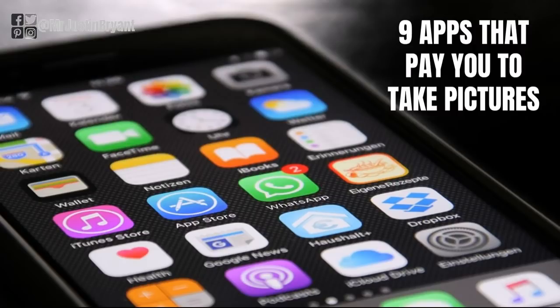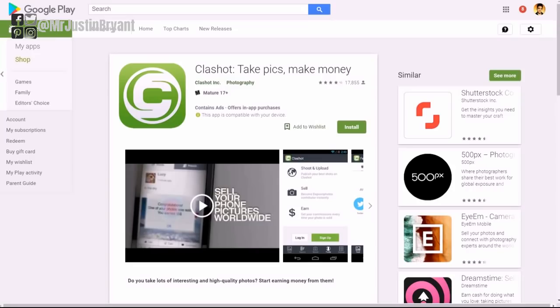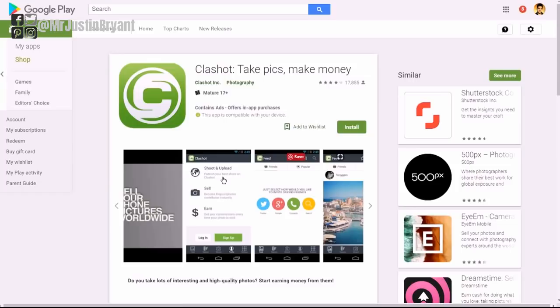Hey guys, Justin Bryant here from selfmadesuccess.com. In this video I'm going to show you nine apps that pay you to take pictures on your phone. So the first one, if you want to take your photography and whatever photos you have on your phone and try to sell them, then ClassShot is a really good option.